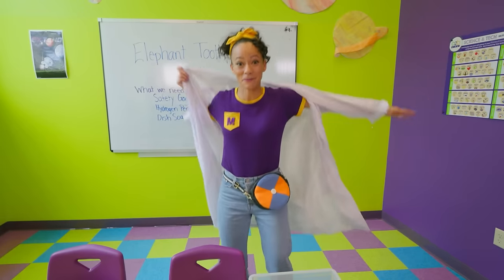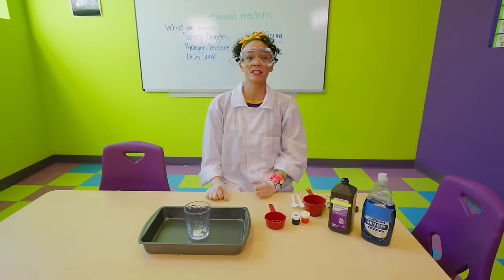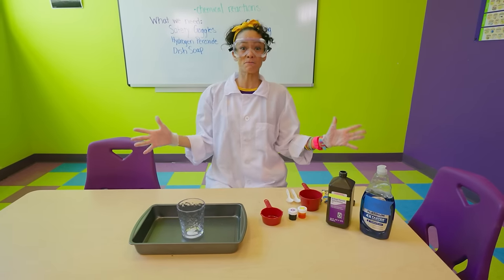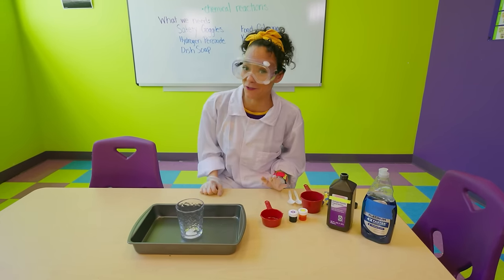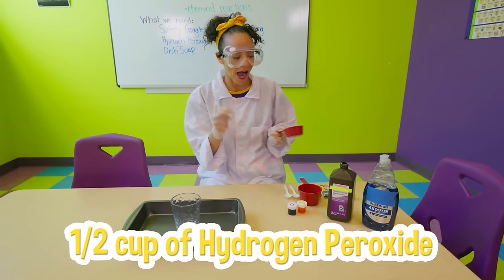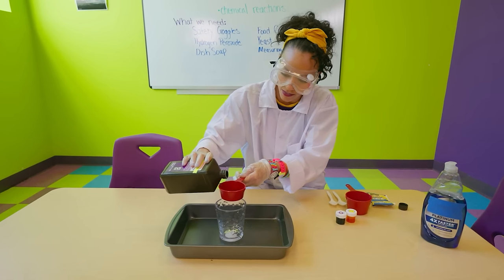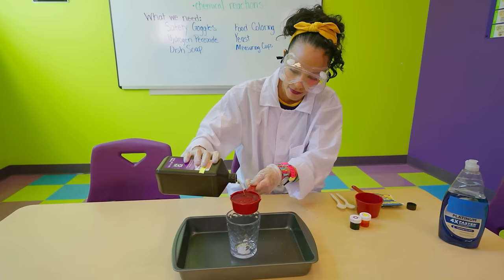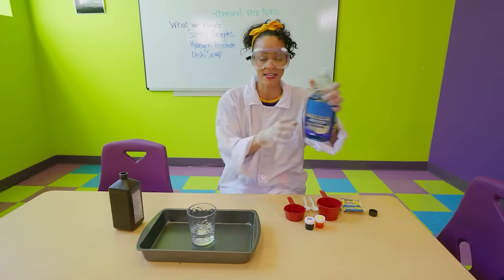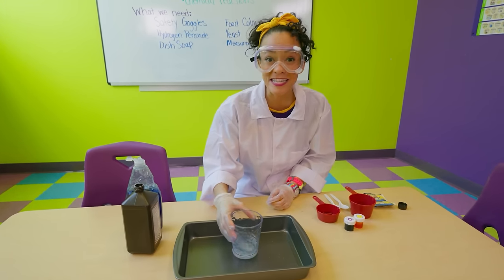I'm so excited to do this experiment. Okay everyone, safety first. If you're doing this experiment at home, please make sure to do it with a grown-up. We are going to make elephant toothpaste - but remember, it's not really toothpaste, so please don't use it on your elephants. The first step is we need to pour half a cup of hydrogen peroxide into this glass - be nice and careful and pour it to the top. Step one complete. Second, we need our dish soap - squirt of dish soap in there and swirl it around.